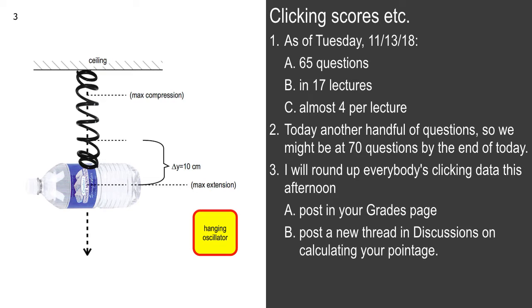And if you're here today, you're going to click in just a few minutes and you're going to be golden. But if you're below 56, then maybe you have some calculating to do. We'll try to get that published this afternoon.